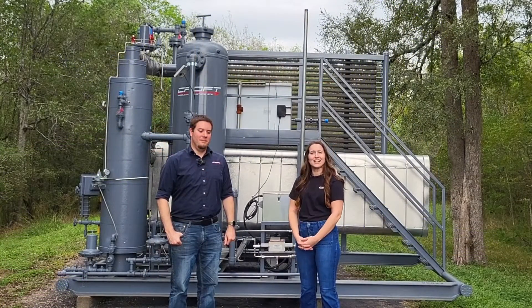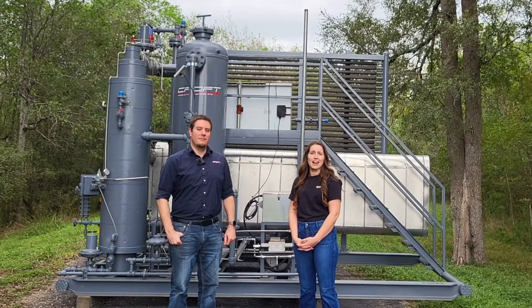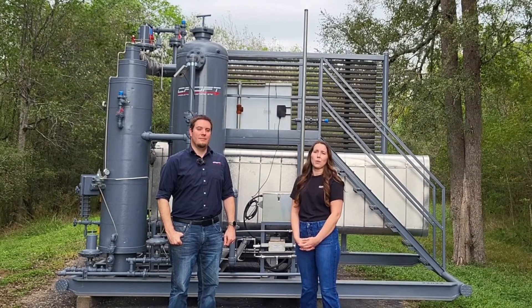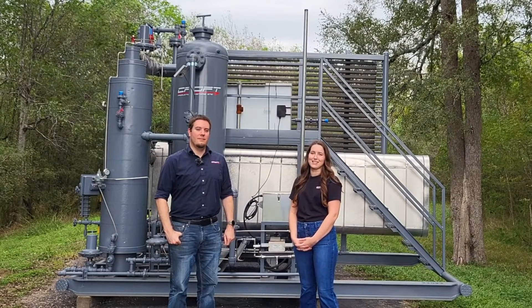Thank you, Chris, for joining us today. If you'd like to learn more about Croft Production Systems, visit our website at cropsystems.net or give us a call at 979-793-2100.